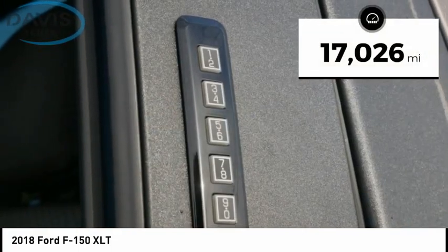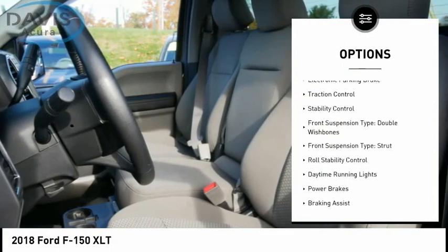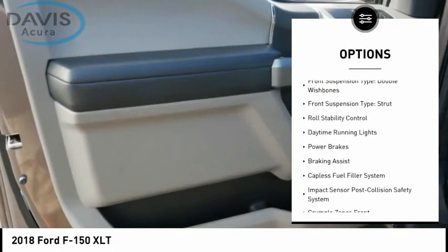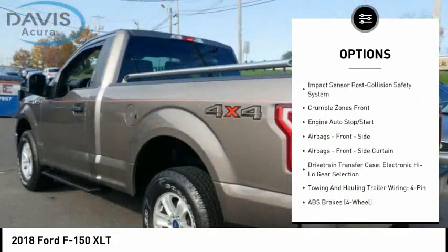This vehicle has less than 20,000 miles. Here are some of this vehicle's great options: electronic parking brake, traction control, stability control, front suspension type — double wishbones, front suspension type — strut.